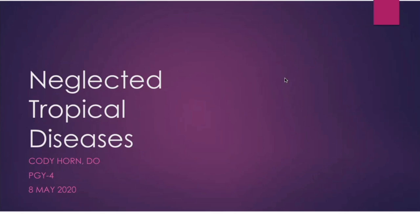My name is Cody Horner. I am a first-year infectious disease fellow here at the University of South Florida, and I'll be giving my Grand Rounds presentation on neglected tropical diseases.